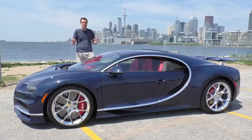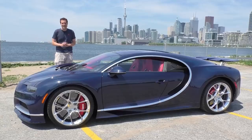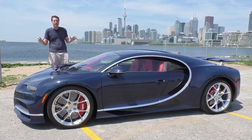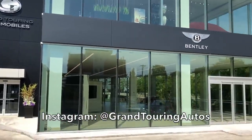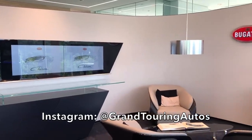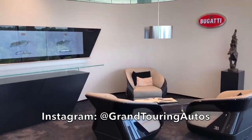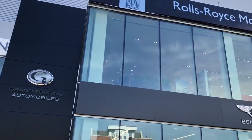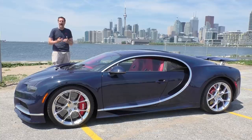Today I'm going to take you on a tour of it. I've borrowed this Chiron from Bugatti - they were pretty much the only people crazy enough to let me drive it. But this was organized by Grand Touring Autos here in Toronto, Ontario, Canada. Grand Touring Autos is the Bugatti dealer here in Toronto, and they also have a few other exotic brands - Lamborghini, Bentley, Rolls-Royce, etc. They're opening a new location, and Bugatti lent them this car to have on display for the grand opening. But that's tomorrow. Today, I drive it.